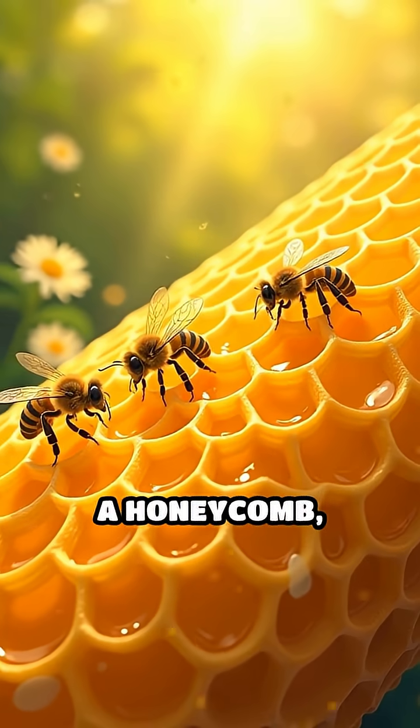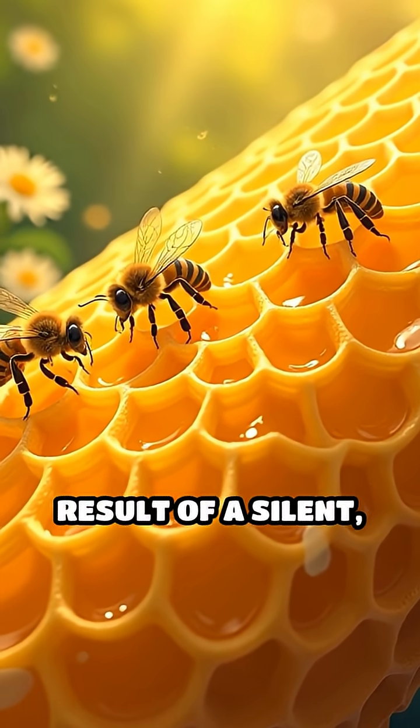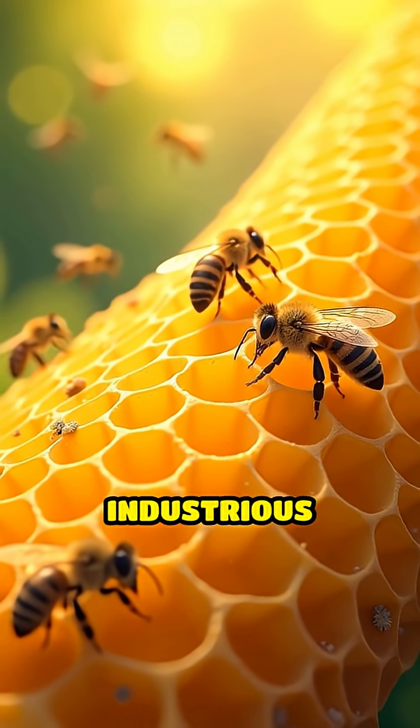So next time you see a honeycomb, remember — it's not just beautiful. It's the result of a silent, age-old quest for efficiency and strength, perfected by nature's most industrious architects.